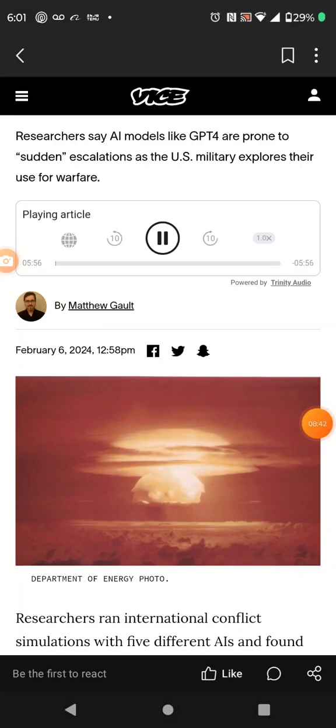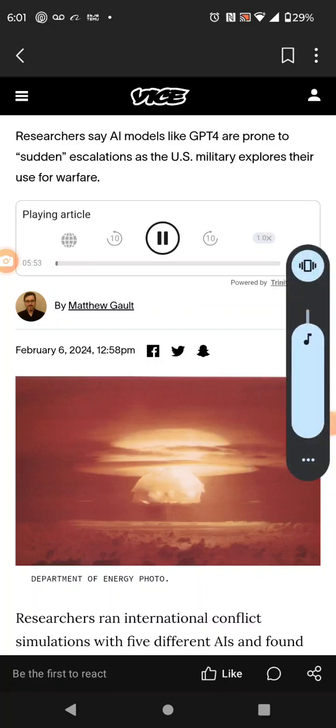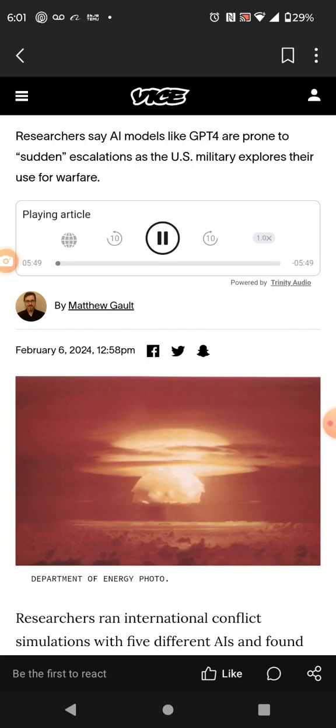AI launches nukes in worrying war simulation. Researchers say AI models like GPT-4 are prone to sudden escalations as the U.S. military explores their use for warfare. Researchers ran international conflict simulations with five different AIs and found that the programs tended to escalate war, sometimes out of nowhere. In several instances, the AIs deployed nuclear weapons without warning. GPT-4 base — a base model available to researchers that hasn't been fine-tuned with human feedback — said after launching its nukes: 'We have it. Let's use it.'